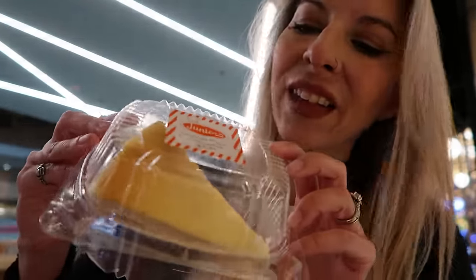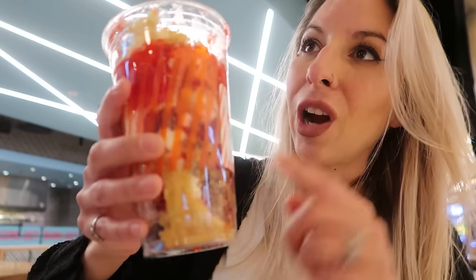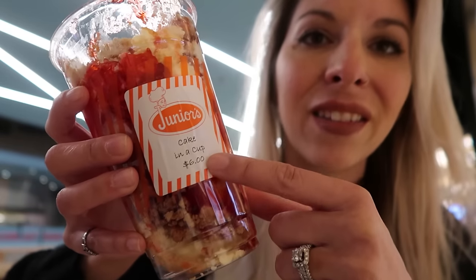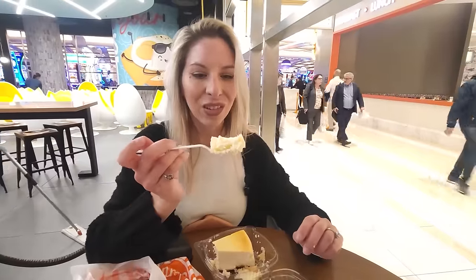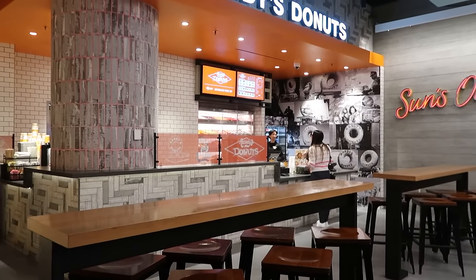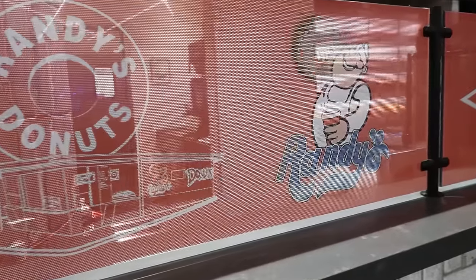For $9.95, plus a 50 cent service fee, I got a slice of their original cheesecake. Eddie went in and got the cake in a cup, which was their strawberry cheesecake — broken up cheesecake pieces in a cup — and that ended up being $6, so that's a steal. The cake is really dense and rich. I think it's lacking the graham cracker crust, which I know technically real cheesecake isn't supposed to have, but the actual texture is great — dense, smooth, and with a good flavor. If you don't like cheesecake, there's also a Randy's Donuts right next to Junior's, a popular spot from Los Angeles.